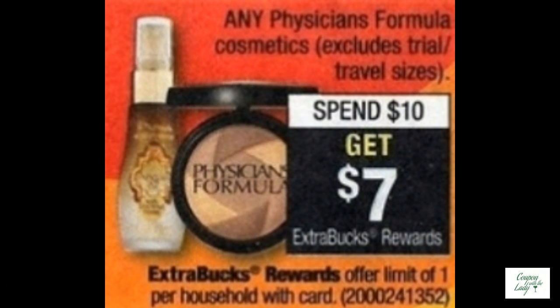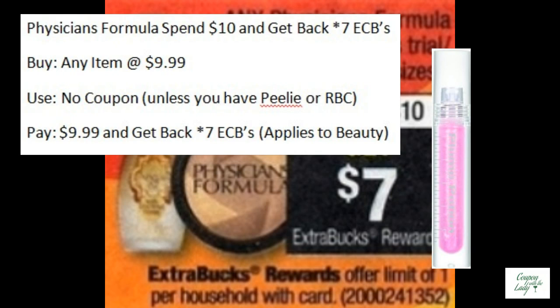The Physician's Formula is on sale — spend $10 and get back seven ECBs. You would buy any item for $9.99. You wouldn't need a coupon unless you had a PILI or an RBC that you could use. Pay $9.99, get back seven ECBs, and it applies to beauty.